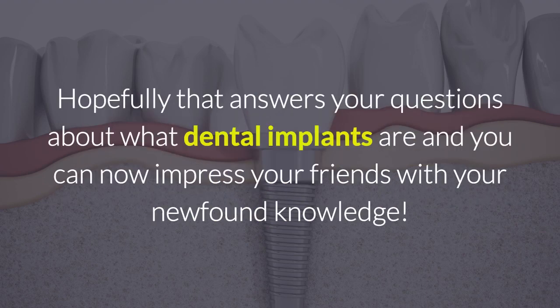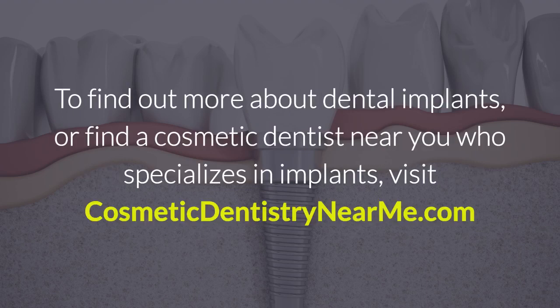Hopefully that answers your questions about what dental implants are, and you can now impress your friends with your newfound knowledge. To find out more about dental implants, or find a cosmetic dentist near you who specializes in implants, visit CosmeticDentistryNearMe.com.